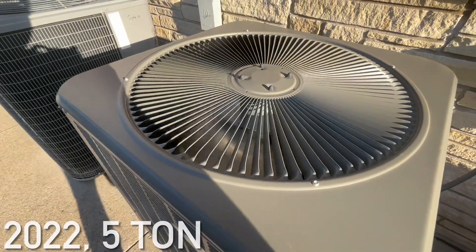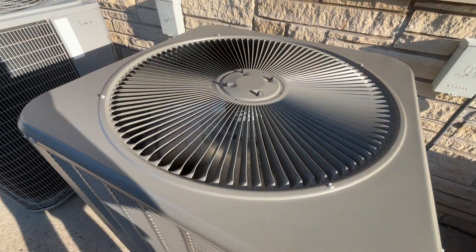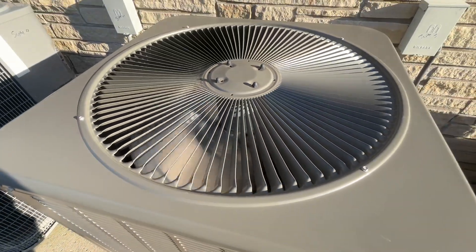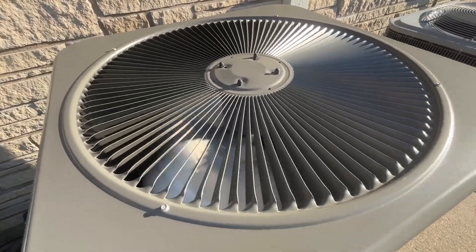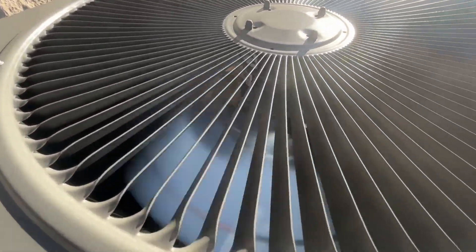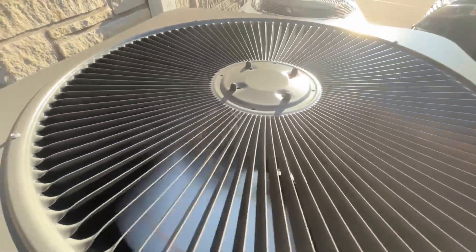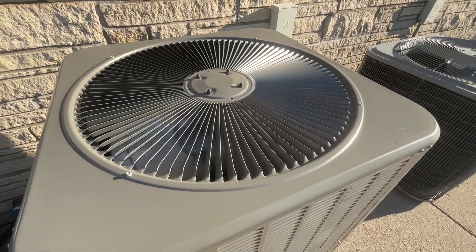It is a 59,000 BTU unit from 2022. I believe this has an LG scroll compressor — I'm pretty sure. And this unit actually has a Gentek ECM motor, which is pretty interesting in my opinion.